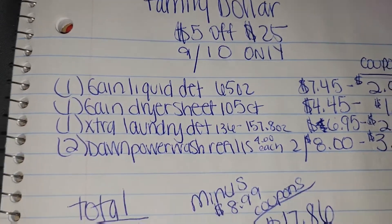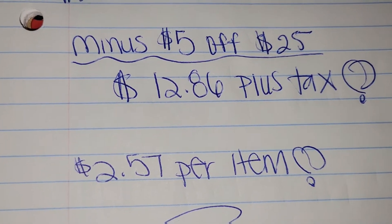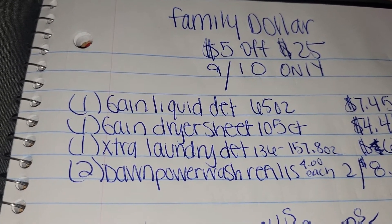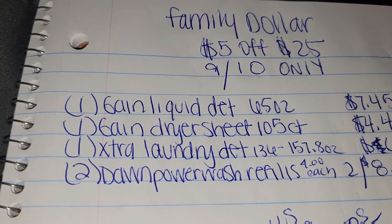So you're getting Gain laundry detergent for $2.57, you're getting dryer sheets for $2.57, and you're also getting that big bottle of Xtra laundry detergent for only $2.57.